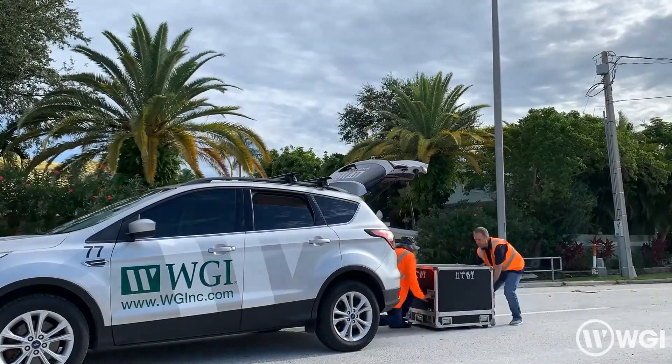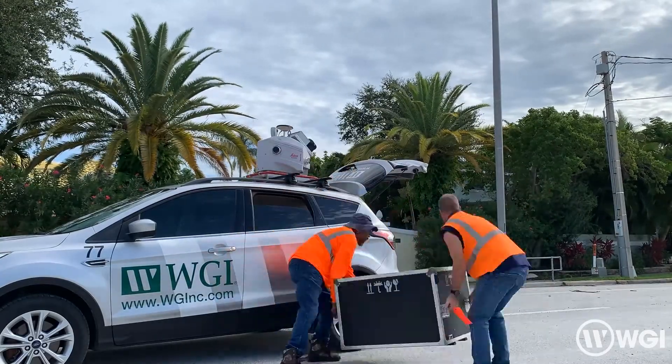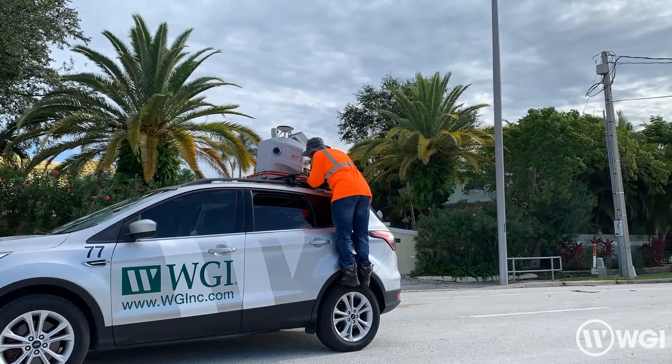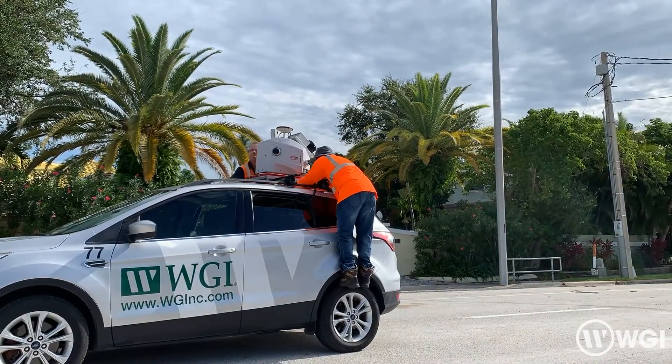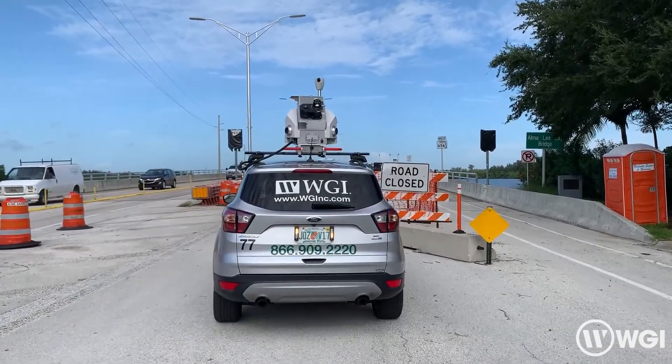As we arrive on the job site, first we set up a GNSS base receiver so that our trajectory will closely match the project's specific horizontal and vertical datums. It also keeps very short vector lengths between our base and our rover, which gives us the tight accuracy we require. Now that our base is recording, we mount up our mobile LiDAR system.